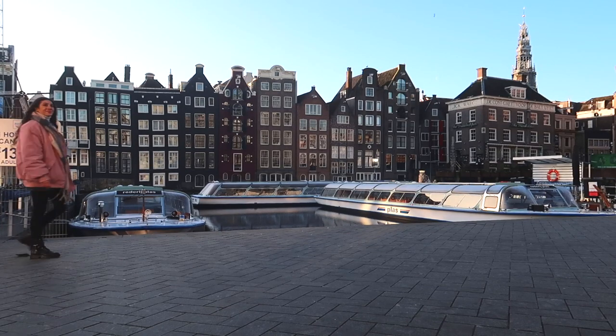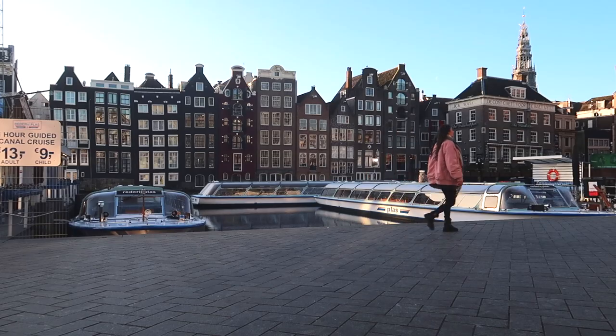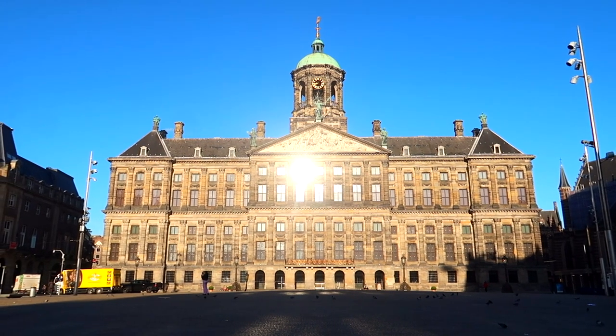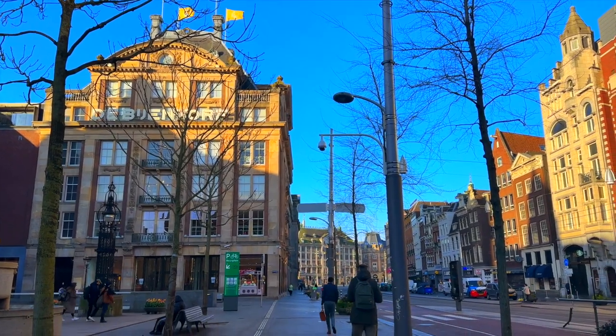There you go — this is where you can click pictures with the gingerbread houses, but I personally feel it's better in the Jordaan, so let's go there. On our way through Dam Square, we're passing the Royal Palace, which is now used mainly for entertaining and official functions. You can also enter it as a tourist, but we're on our way to the Jordaan.